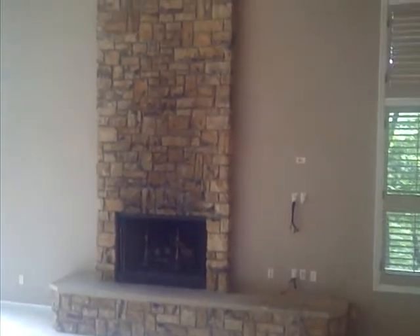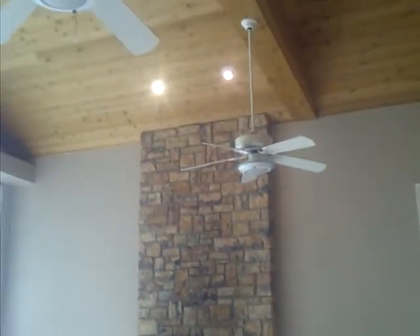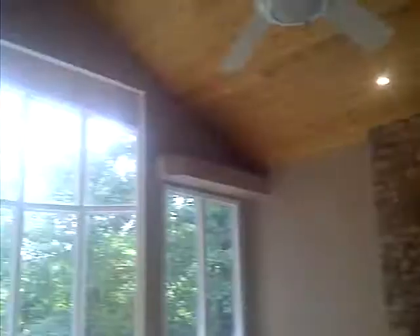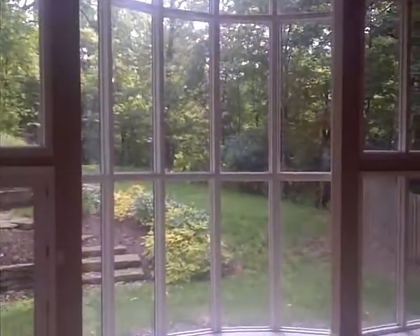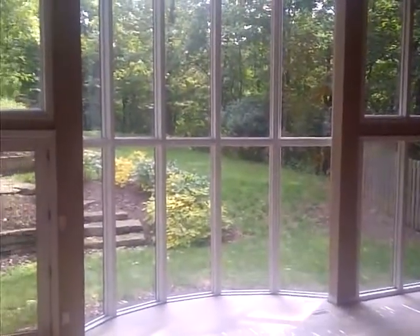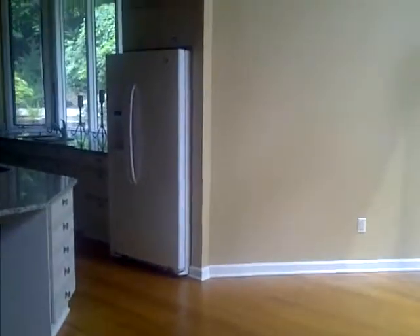Right now we're in the family room. I'll try to do this slowly so I won't jerk you around too much here, but if you look at the fireplace, obviously this is a two-story family room with a giant bank of windows overlooking the backyard. Pretty amazing. And we're panning over here to a short hallway that leads to the kitchen. Let's go in here.